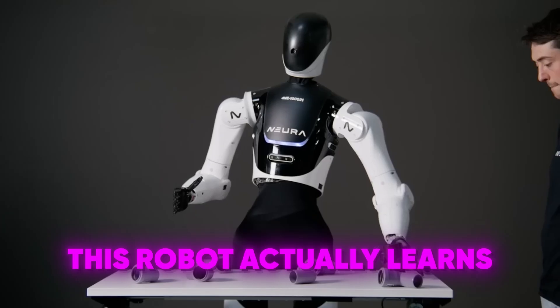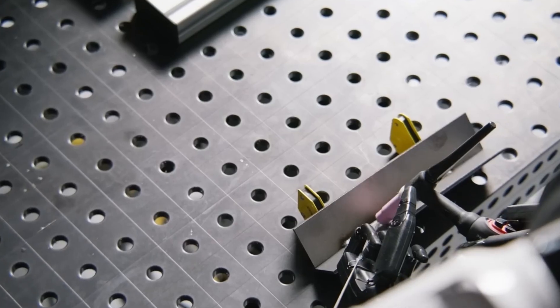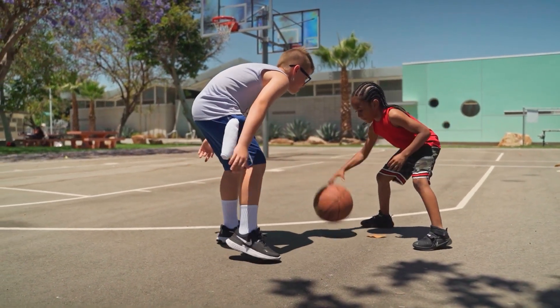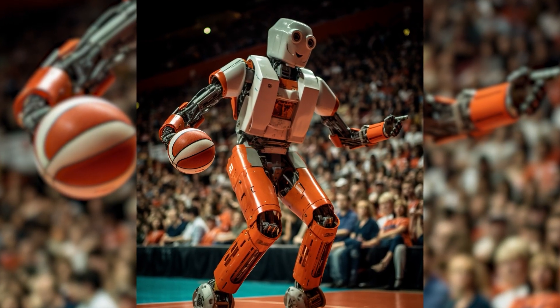This robot actually learns. Its hands are equipped with sensors and AI that literally get better at handling objects over time. Imagine teaching someone to play basketball, and every shot they take, they get smoother, quicker, and more accurate. That's exactly what this robot's hands do.